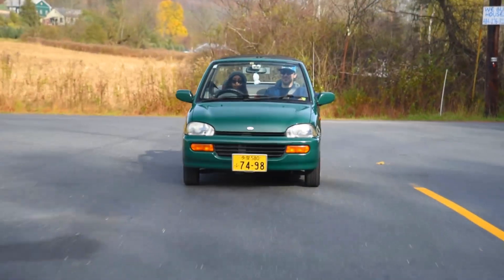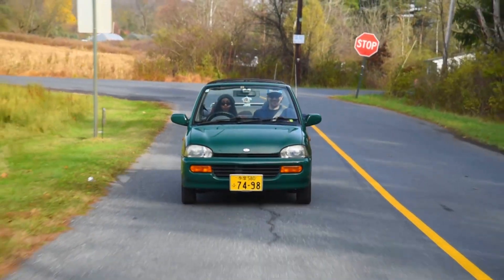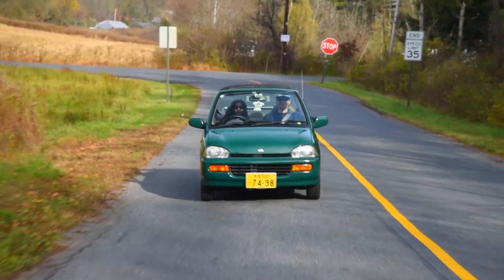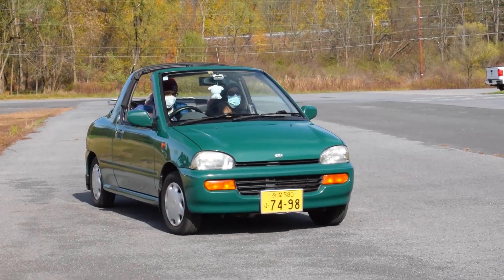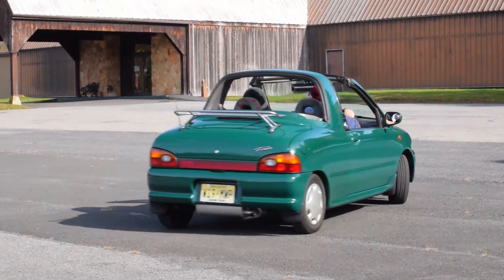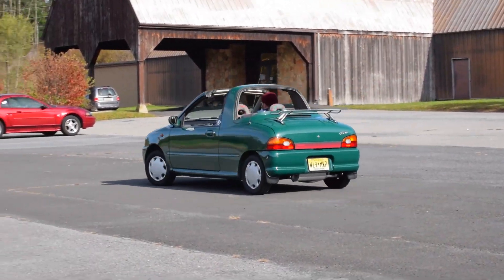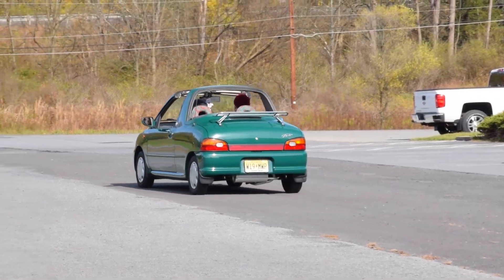If you ever had a twist-and-go scooter like a Honda Elite, you'll know how the Vivio delivers power. And like a scooter, this car doesn't creep. It doesn't creep forward. Like most automatic cars, when you put them into D with no throttle input and no brakes, even CVTs today will start creeping forward, maybe five miles an hour. This does nothing — you put it into drive and the car stays still.